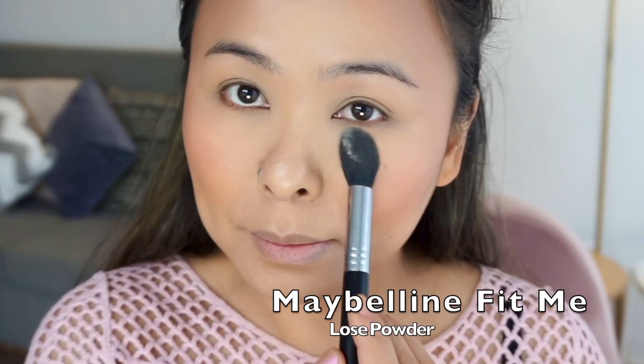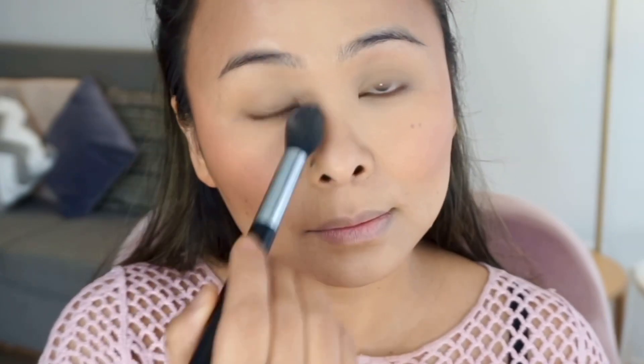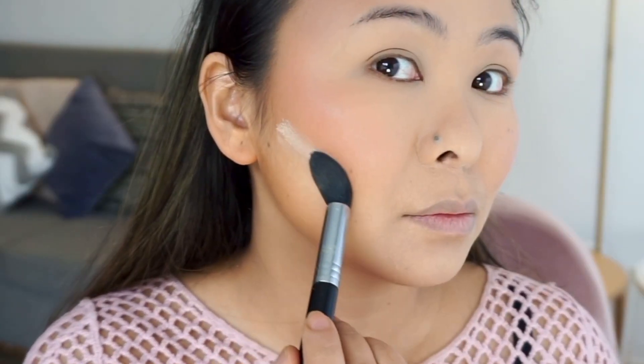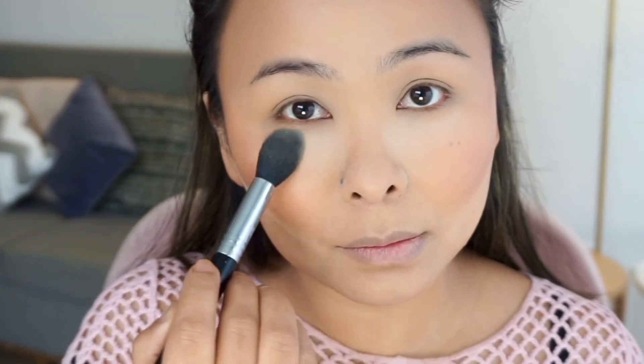Now it's time to set everything. I'm just dusting a little bit of the Maybelline Fit Me Loose Powder all over the face, and then baking around my jawline to make the contour look a lot cleaner and sharper. I'm also baking underneath my eyes because a flawless-looking base is a must for smoky eyes.